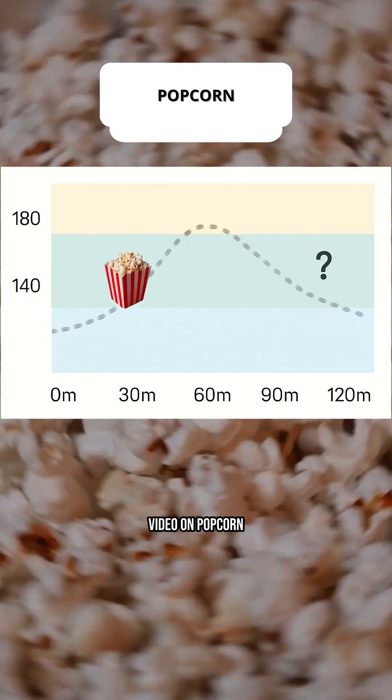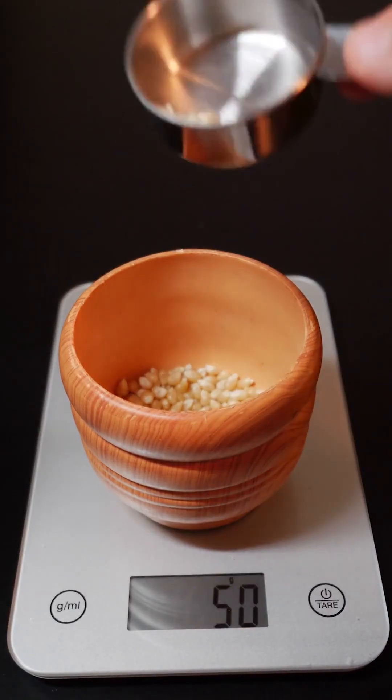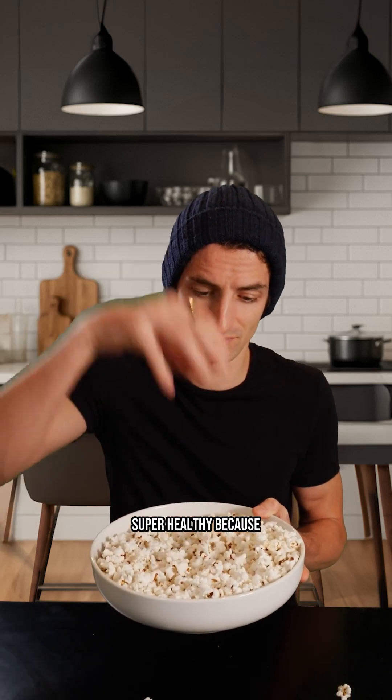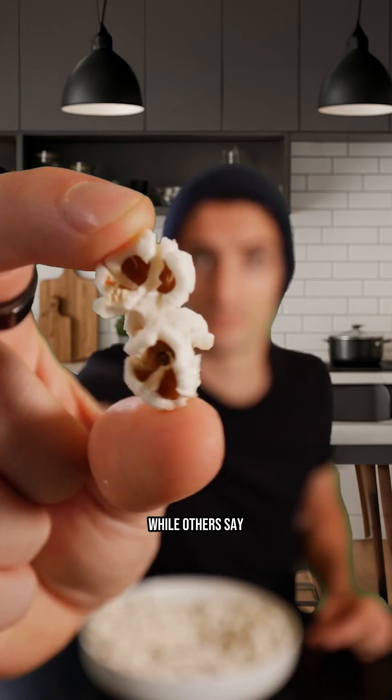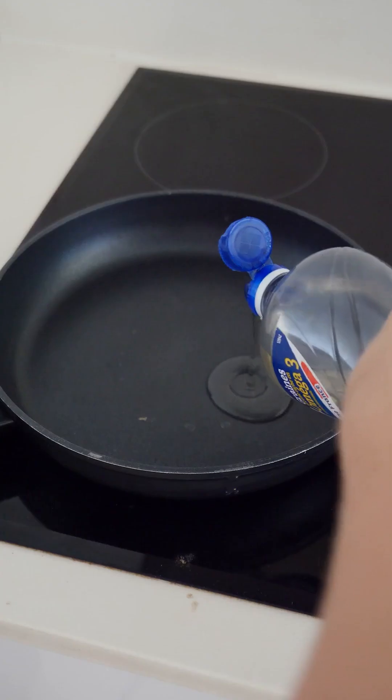Many of you have been asking me for a video on popcorn because there are very contradictory opinions. Some say it's super healthy because of the fiber, while others say it's really bad because it makes blood sugar levels rise significantly.